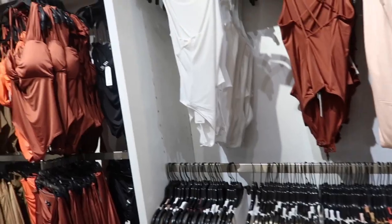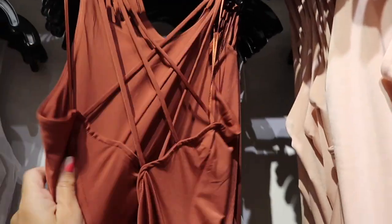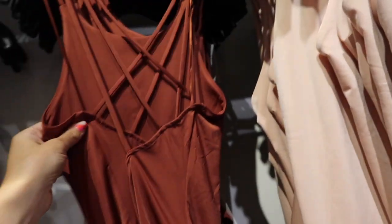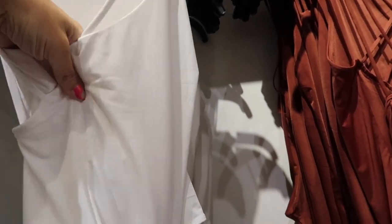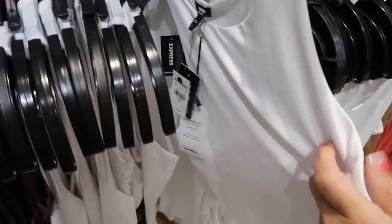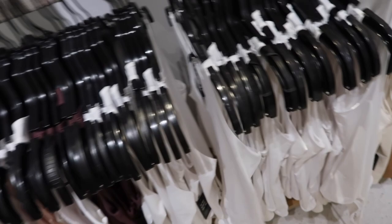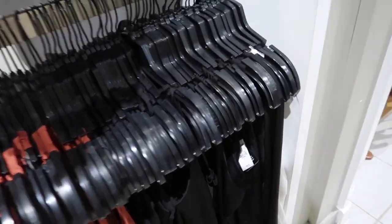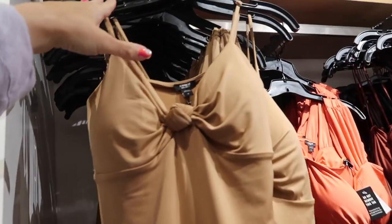Bodysuits are buy one get one 50% off. I love this crisscross back bodysuit — super stretchy, perfect to dress up or down. Comes in brownish-red, peach, black, and white for $44. There's also a high-neck bodysuit — a really good basic, super stretchy, higher neckline, fitted through the back. In white, also comes in brown, coral, and black, regularly $48.